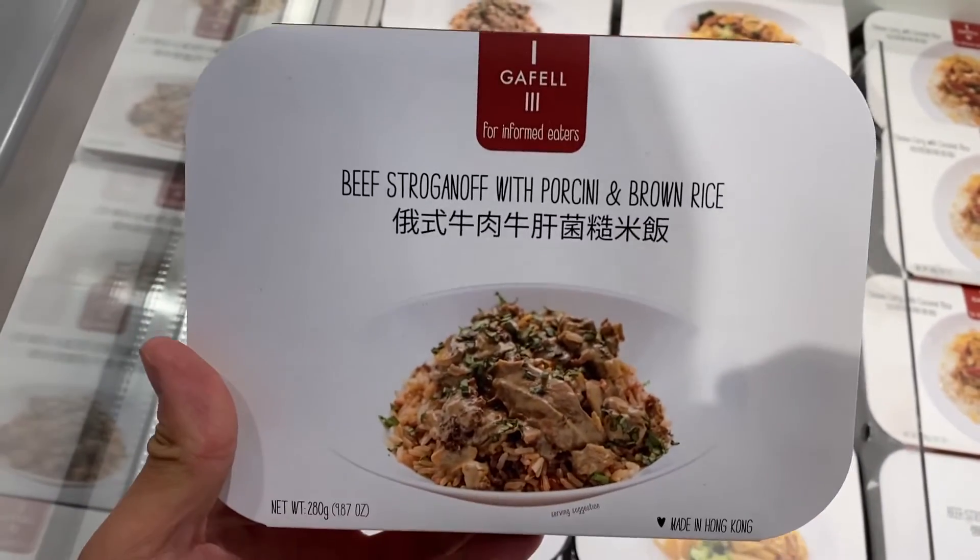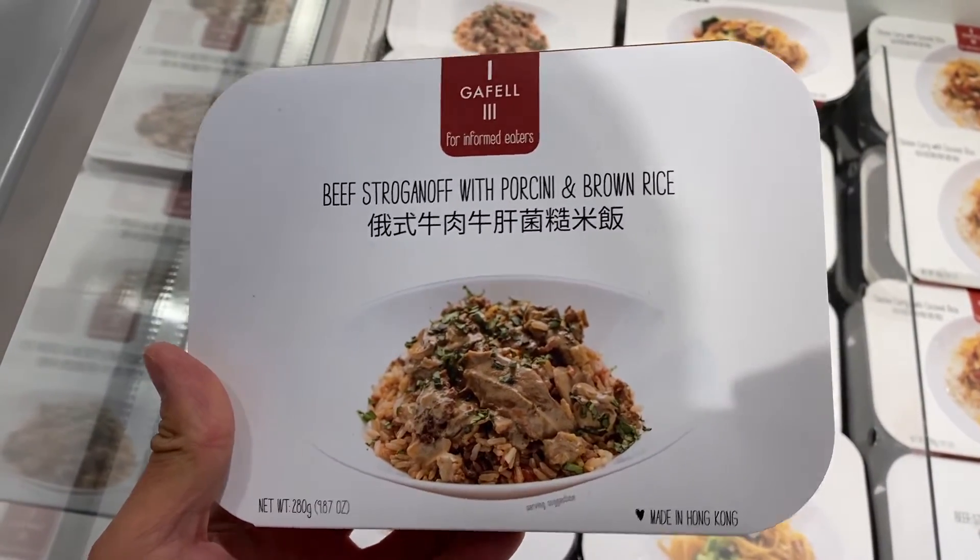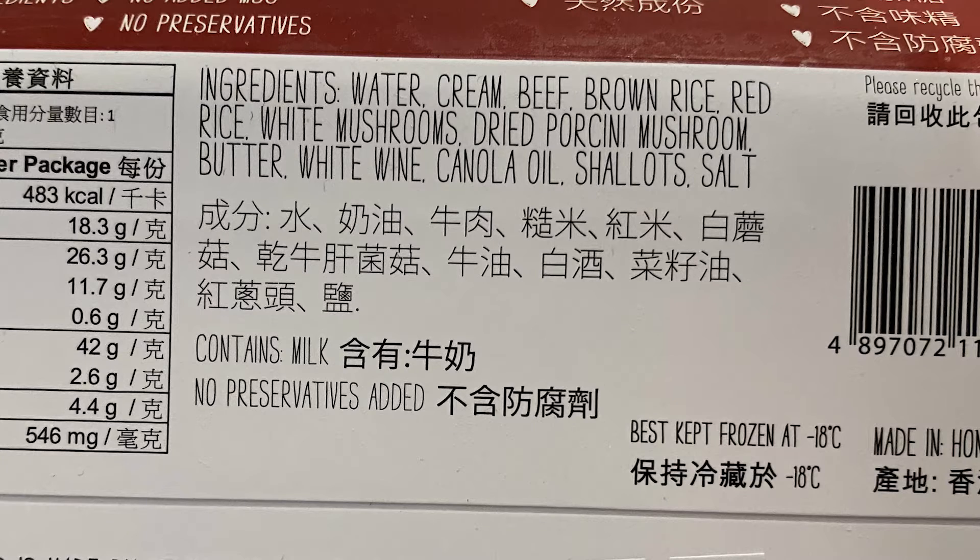That's the beef stroganoff with porcini and brown rice. And here we got water, cream, beef, brown rice, red rice, white mushrooms, dried porcini mushroom, butter, white wine, canola oil, shallots, salt. That's it!